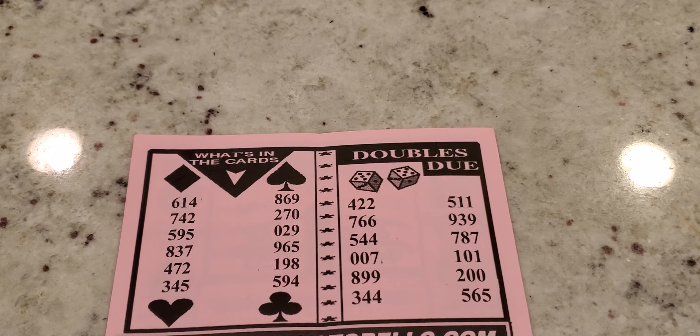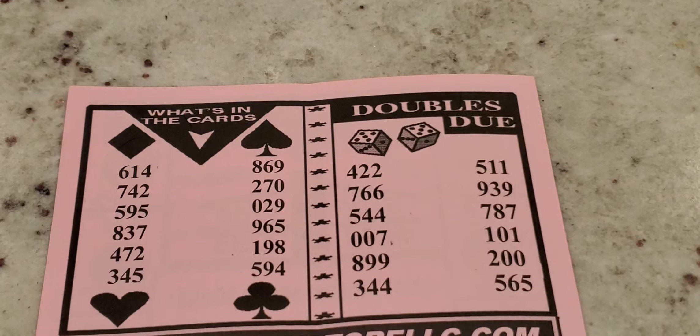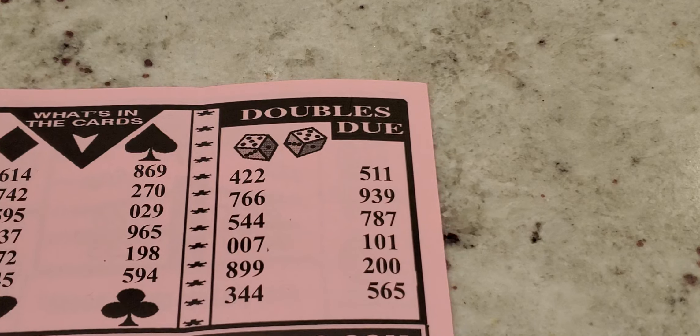On the back of the sheet it says 'What's in the Cards.' Focusing in so you can see — to the left, starting with the column with the diamond and heart, going down the line: 6, 1, 4, 7, 4, 2, 5, 9, 1, 5, 9, 5, 8, 3, 7, 4, 7, 2, and 3, 4, 5. The next column has 8, 6, 9, 2, 70, 0, 2, 9, 9, 6, 5, 1, 4, 8, and 5, 9, 4.